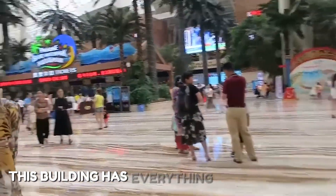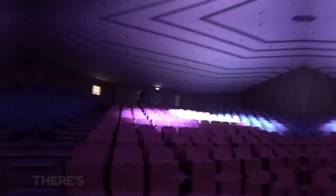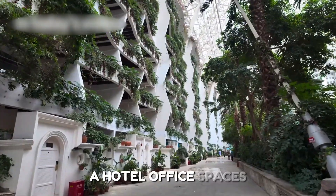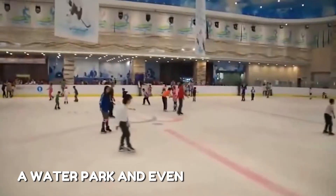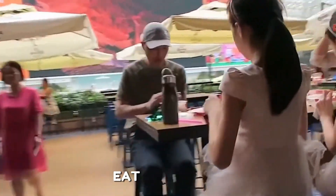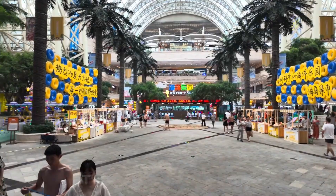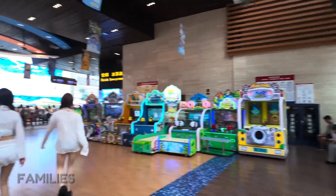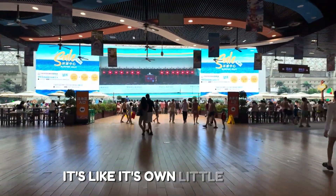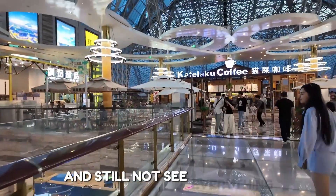This building has everything under one roof — it's not just a shopping mall. There's a movie theater, restaurants, a hotel, office spaces, a water park, and even an ice skating rink. You can come here to work, eat, relax, swim, skate, shop, or stay overnight. It's perfect for tourists, families, couples, and even business people. It's like its own little world, and you could spend a whole day inside and still not see everything.